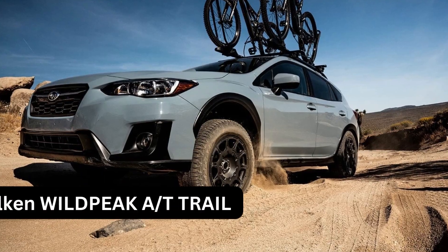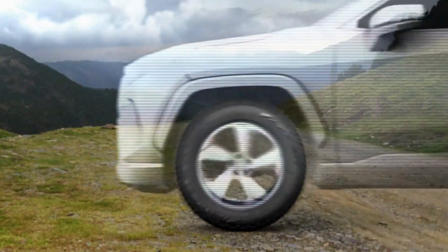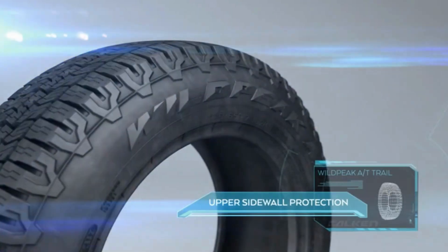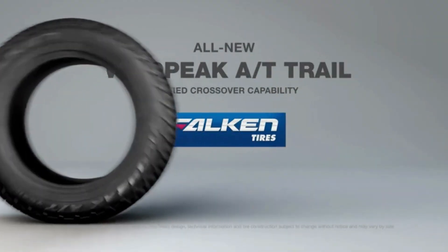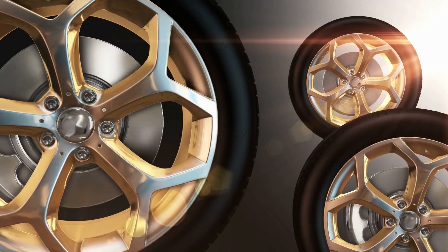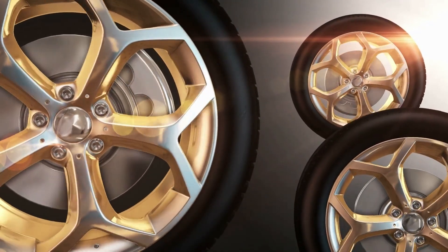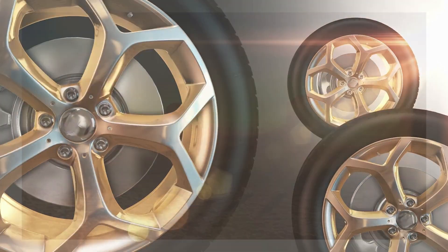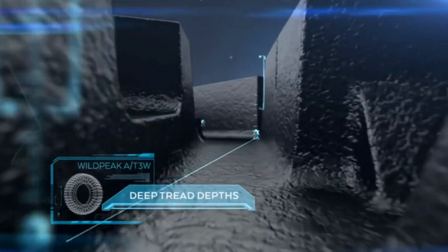Falken Wildpeak AT Trail. The first thing I got for my CRV was a set of Falken Wildpeak AT Trail tires. They are, as far as I know, the first and only all-terrain tire built specifically for crossovers. They do everything really well — they're lightweight for a crossover's drivetrain and you get solid fuel economy on the highway, but they are USTMA rated for severe snow and perform almost as well as a dedicated snow tire.